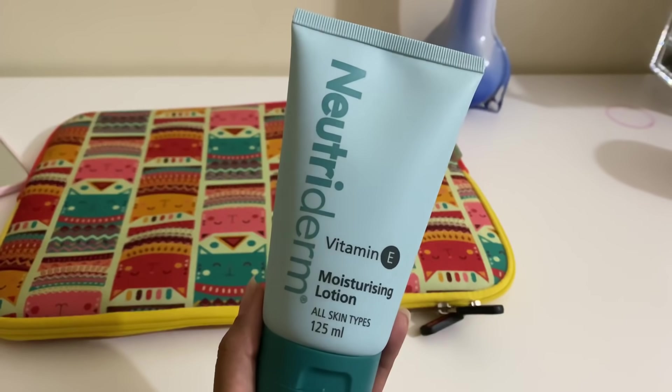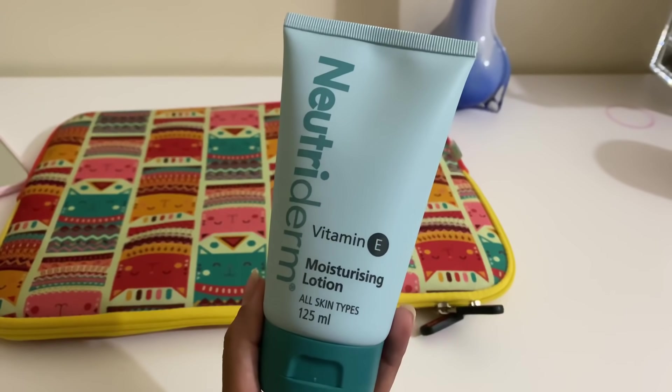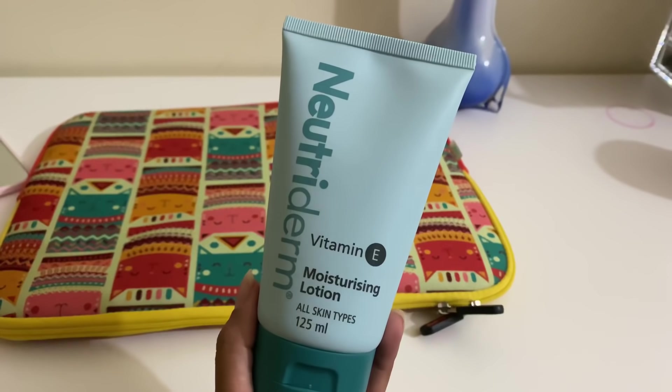Next, for moisturizer I'm using the Nutriderm Vitamin E Moisturizing Lotion. It is for all skin types. As you guys know I have very dry skin, so it is very important for me to moisturize immediately after I wash my face because it starts feeling stretchy and extremely dry. No matter what skin type you are, you have to moisturize your face because every time we wash it we strip our face of all the essential oils it produces, so it's very important to give it the moisture back.